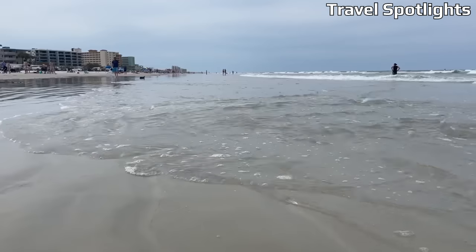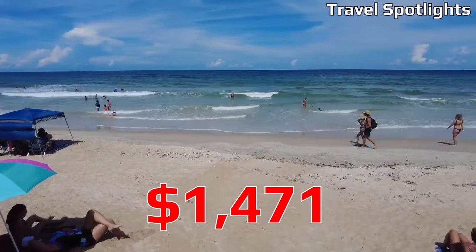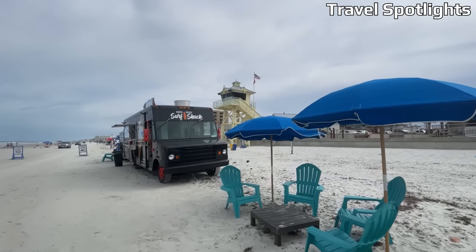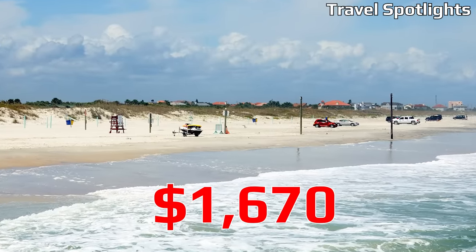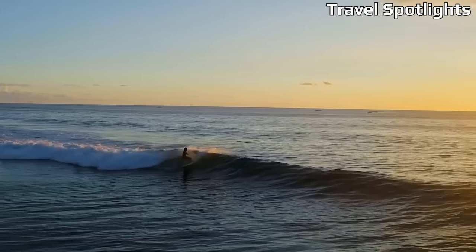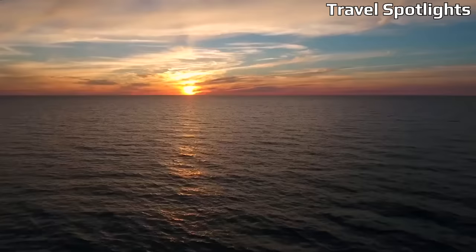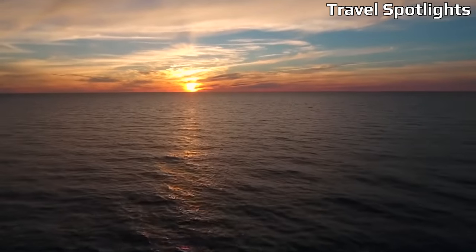Among the top choices is New Smyrna Beach itself, boasting an average monthly rent of $1,471. Another fantastic option is Edgewater, where residents enjoy a pocket-friendly average rent of $1,670 per month. Lastly, Glencoe emerges as an attractive option, with an average rent mirroring Edgewater at $1,670 per month. Experience the allure of these cost-effective residential areas in New Smyrna Beach.